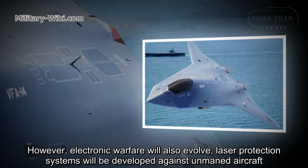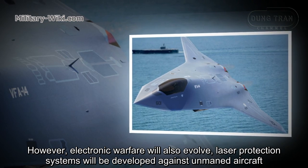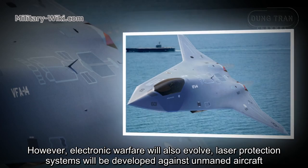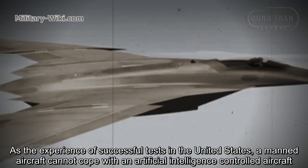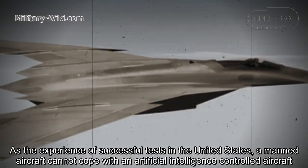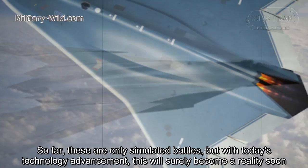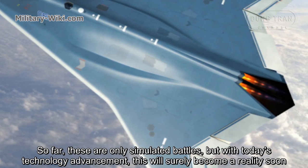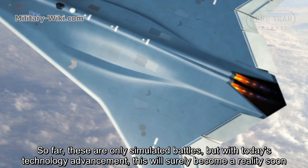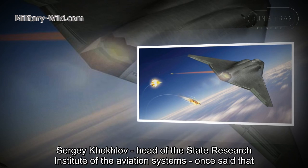However, electronic warfare countermeasures are also being developed, and laser protection systems will be developed against unmanned aircraft. As experience from successful tests in the United States shows, unmanned aircraft cannot cope with an artificial intelligence-controlled aircraft. So far there are only simulated battles, but with today's technology advancement, this will surely become a reality soon.